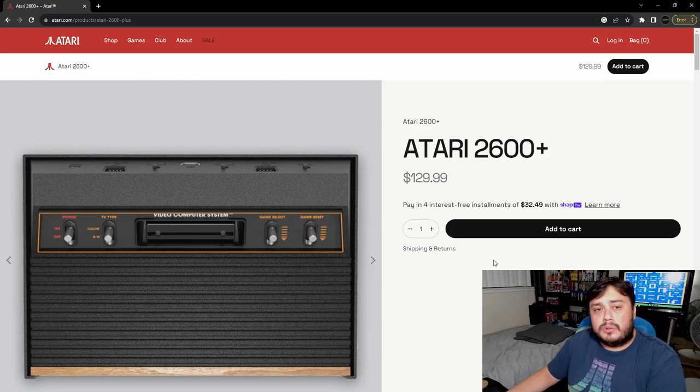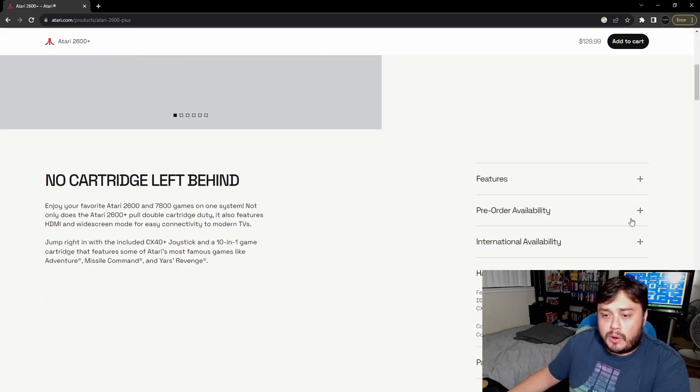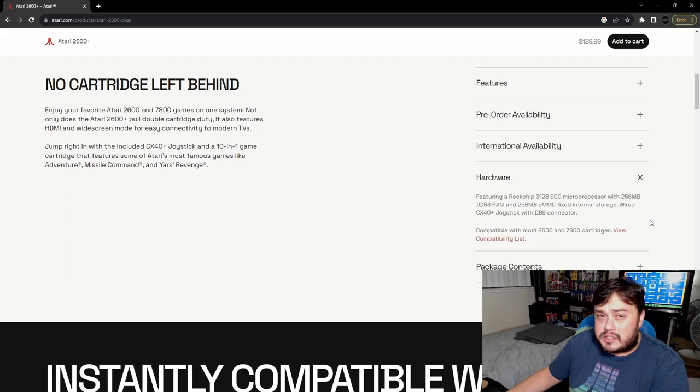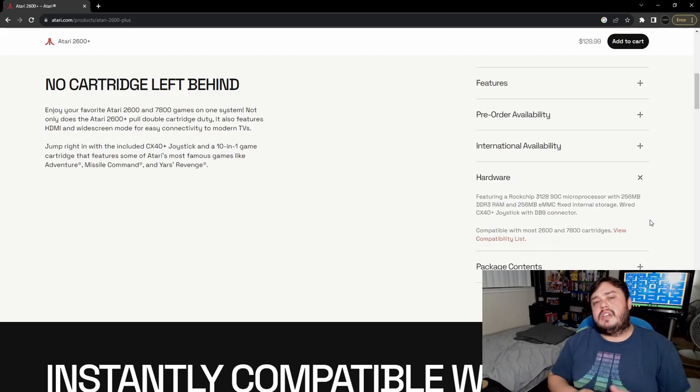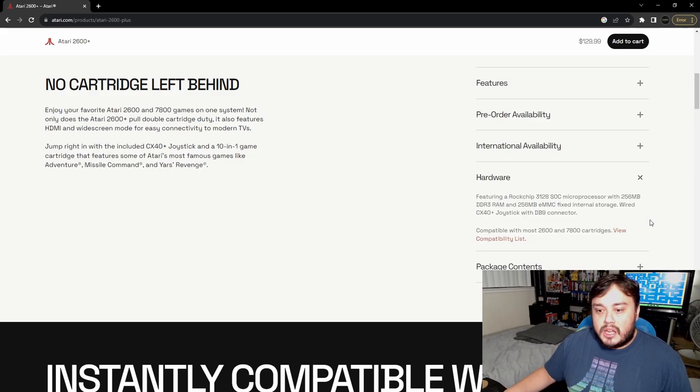It's got a DB9 connector, so if you have your old Atari controllers it looks like you might be able to plug them in — that's kind of cool. I know I've got some, and I'm also going to try a Genesis controller, which you can actually use on an Atari, so it'll be interesting to see if that still works.